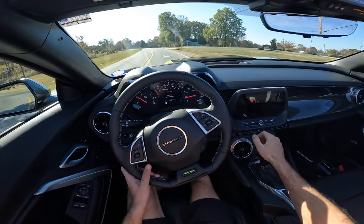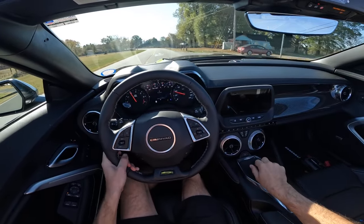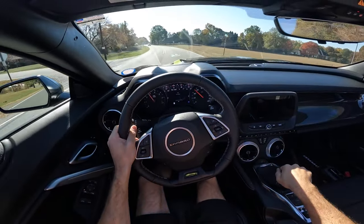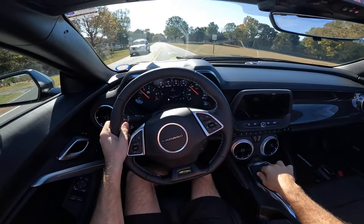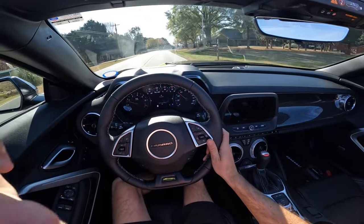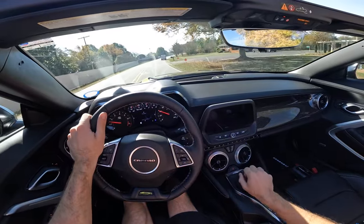I think it sounds really good. And with the windows up, hopefully you should be able to hear me. It's really not all that bad — it's very composed for 45 miles an hour or so here. And it's what you would expect to get that top-down experience.